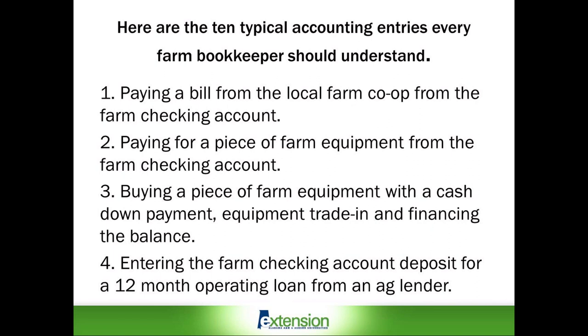Let's get started by listing the 10 typical farm accounting entries every bookkeeper should understand. These are checks and deposits that are posted in the vast majority of Alabama farmers' checkbooks sometime during the year.